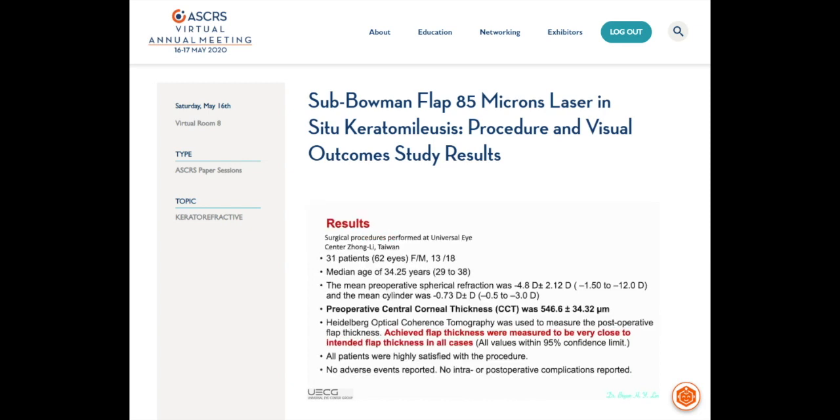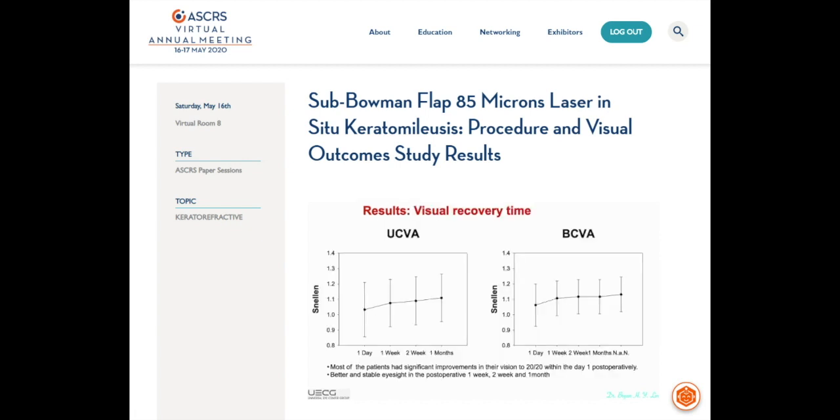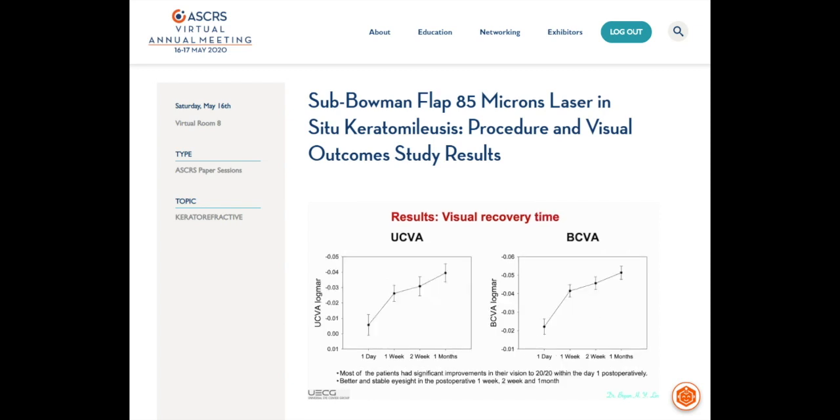Regarding results, Heidelberg optical coherence tomography was used to measure the postoperative flap thickness. We found that achieved flap thickness was measured to be very close to the intended flap thickness in all cases. All patients were highly satisfied with the procedure, with no adverse events and no intra- or postoperative complications reported. Most patients had significant improvement in their vision to 20/20 at one day postoperative, with better and stable eyesight at one week, two weeks, and one month.